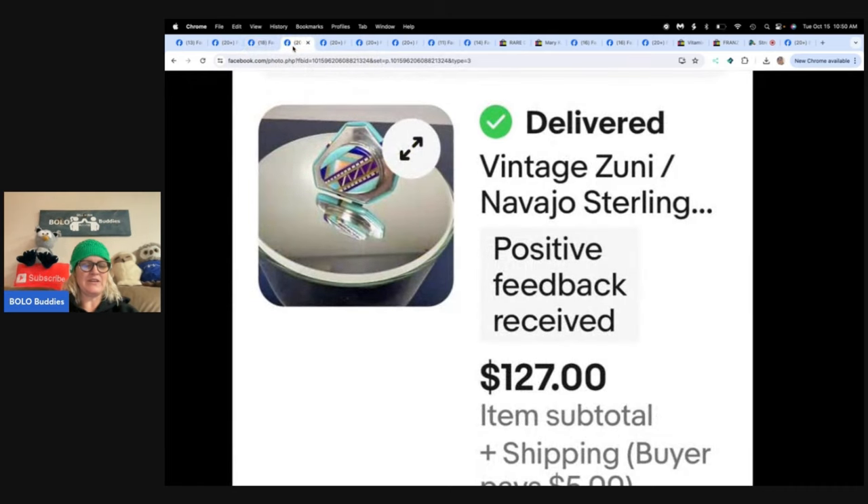Vintage Zuni Navajo Sterling. Another church sale. She was about to check out when the pastor started talking to someone, and while she patiently waited, she looked through a little table of what looked like costume jewelry. She saw the Sterling mark and bought this ring along with three other items for $12. The ring sold in less than 24 hours for $127. Those Zuni pieces — they are a Bolo.